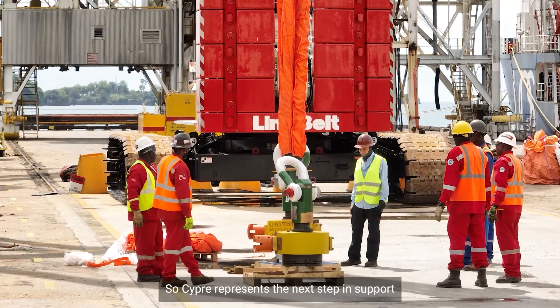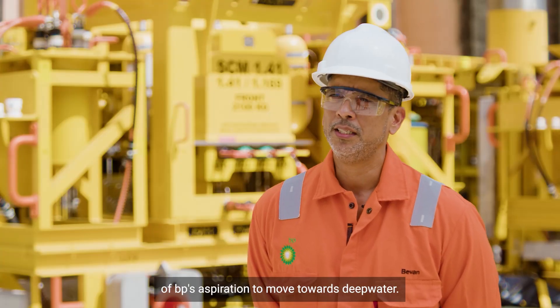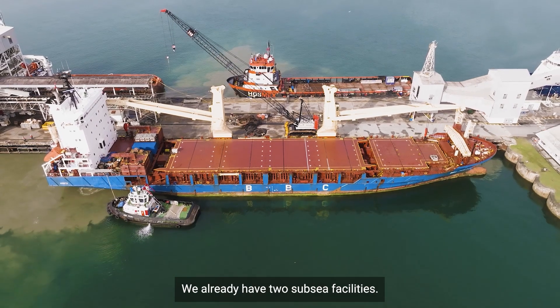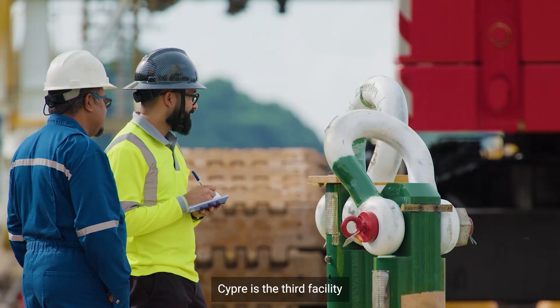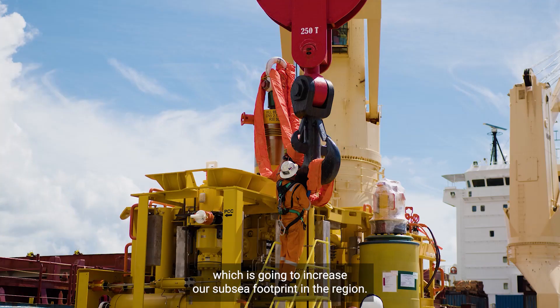SIP represents the next step in support of BP's aspiration to move towards deep water. We already have two subsea facilities, Juniper and Matapa, that continue to operate. SIP is the third facility, which is going to increase our subsea footprint in the region.